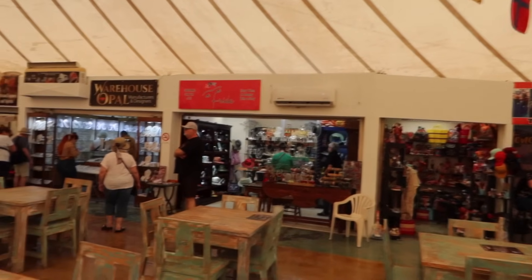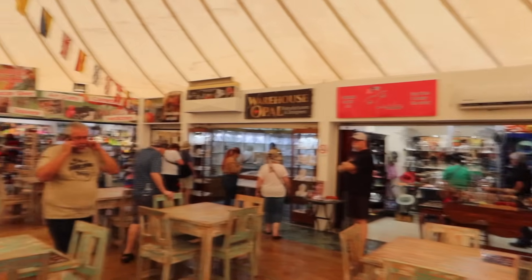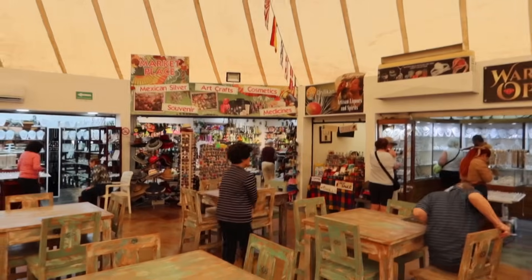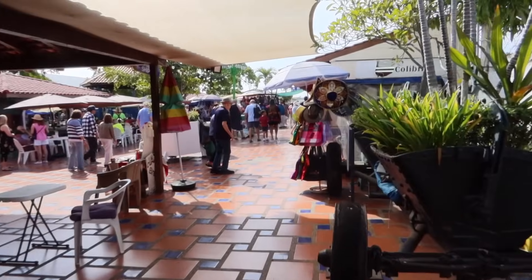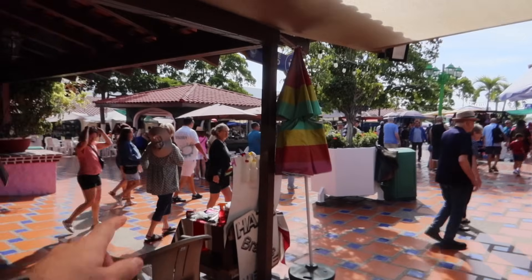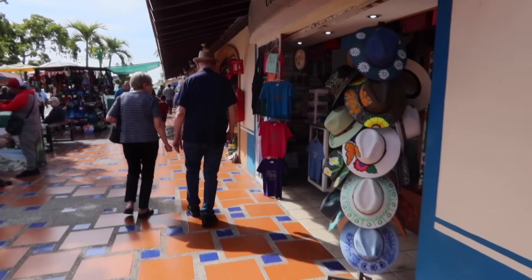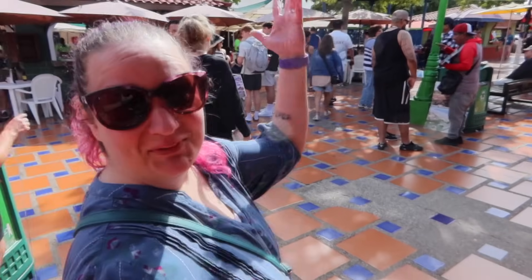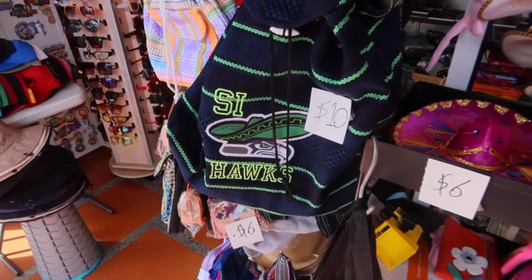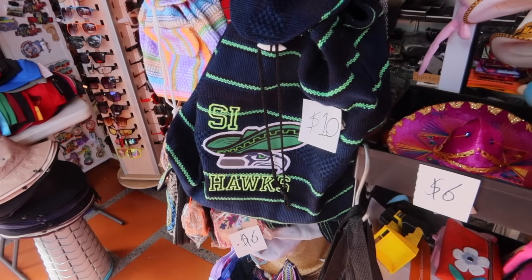When you walk into the cruise terminal building, they have lots of shops. This is actually really nice. I see hot sauce, coffee and vanilla — what more could you want? Very cool. Then you walk outside and there's a little courtyard area, looks like a little bar over here. And then authentic Mexican music provided by the Beach Boys. The Seahawks. That's the greatest thing I have seen yet.